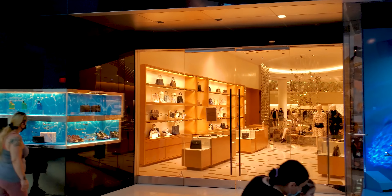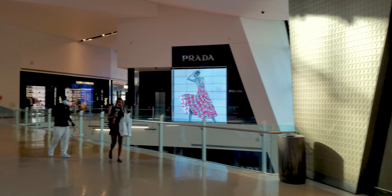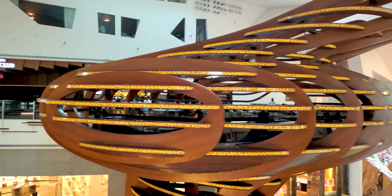$145,000 watch in the window. That's sweet. Louis Vuitton. You see, everyone's in a good mood here.